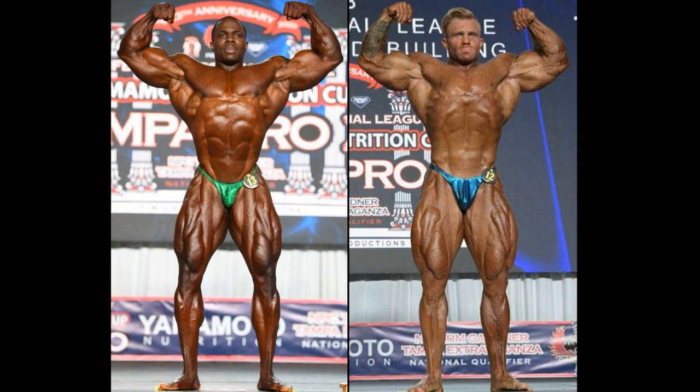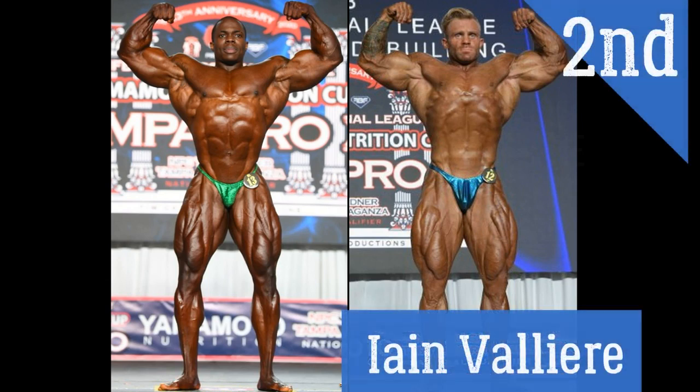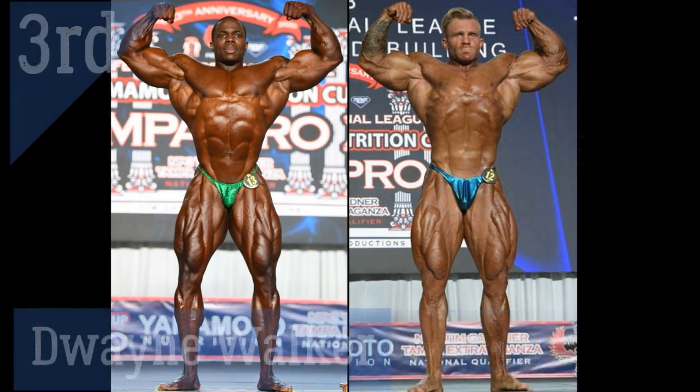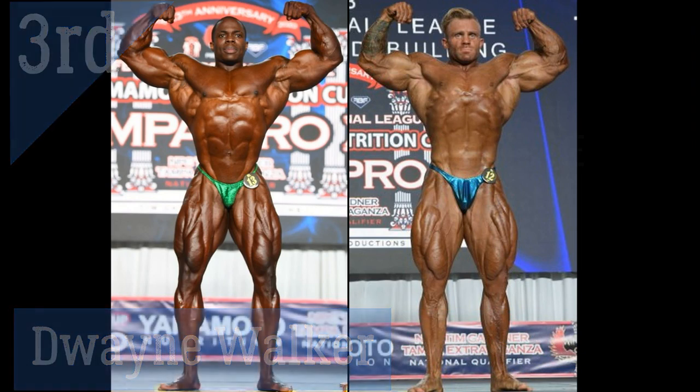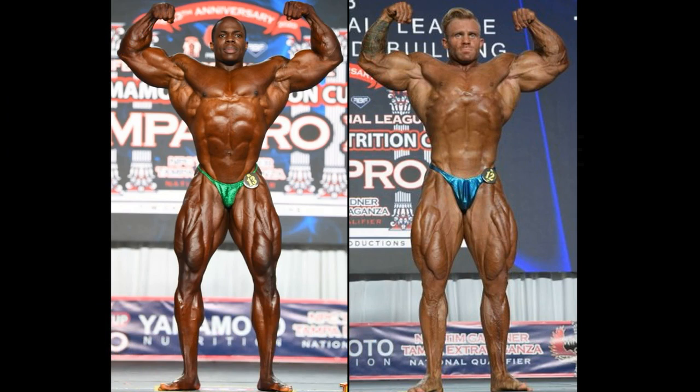Hunter Labrata won the Open Class and George Peterson won the 212. On to the Open Class here: Ian Valliere placed second to Hunter Labrata, and the gentleman in the green is Dwayne Walker. A lot of people are upset — they believe he deserved second place, and maybe even first. You could do a comparison between him and Hunter Labrata, because the judges sure weren't.